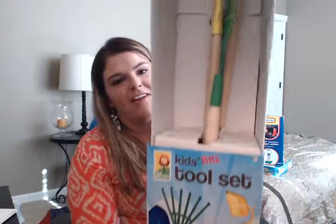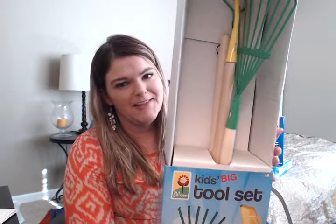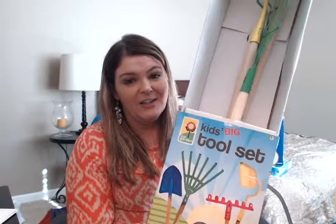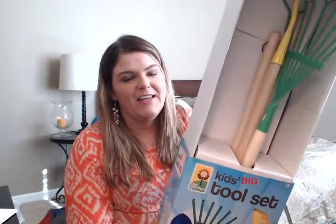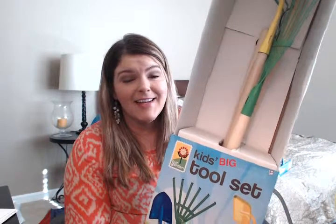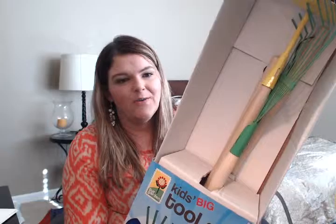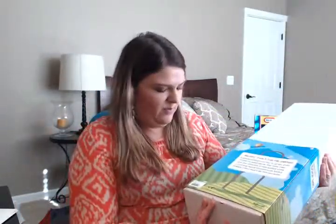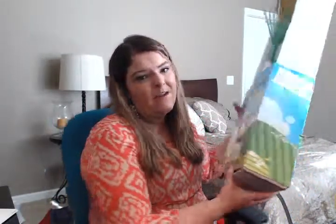The next thing we purchased was the Big Kids Tool Set. It has a rake, a shovel, a hoe, and a leaf rake, and it's for ages five and up. We got it for our son — probably very premature since he's only five months old — but when we're out doing yard work it will encourage him to be outside working alongside us. The price was $29.99, so we paid about $15.